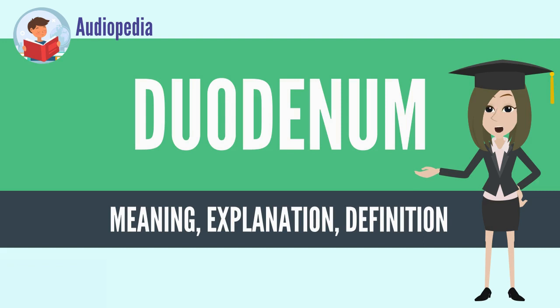the duodenum is a hollow jointed tube about 25 to 38 cm long connecting the stomach to the jejunum. It begins with the duodenal bulb and ends at the suspensory muscle of duodenum. It can be divided into four parts.